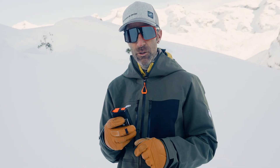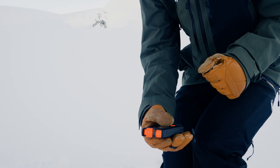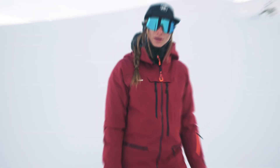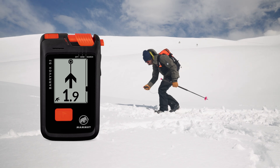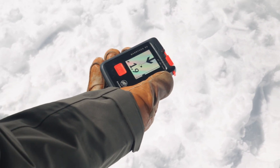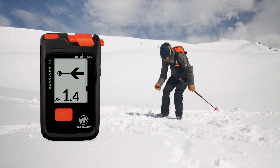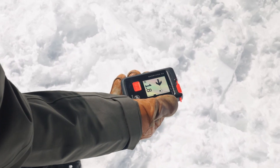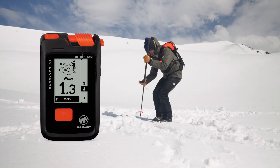The closer you get, the more precise your search. At 3 meters, you start the fine search. You will go down with your device in front of you at knee height, and then you need to perform a cross pattern. The BariVox S2 offers intelligent fine search guidance, guiding you the entire way through the stressful phase of the fine search — forwards and backwards, then left and right — until you have found the minimum. The probe indication confirms you have found this minimum, giving you positive reassurance so you can immediately deploy your probe and start pinpointing.